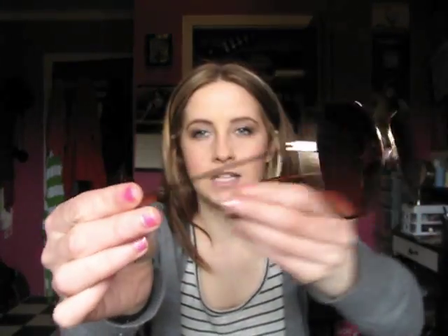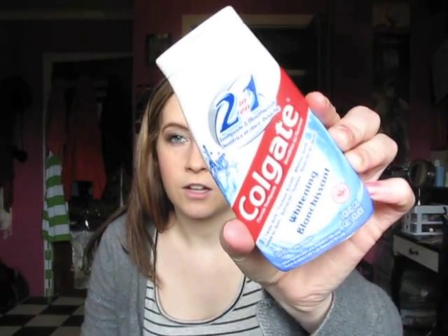Next I have my sunglasses — these are in a faux Ray-Ban case but they are not Ray-Bans. I paid about ten dollars for these; they're cheap gold and brown aviators. I also have another full tube of Colgate toothpaste — I'm not even sure where this came from, I don't think it's mine.